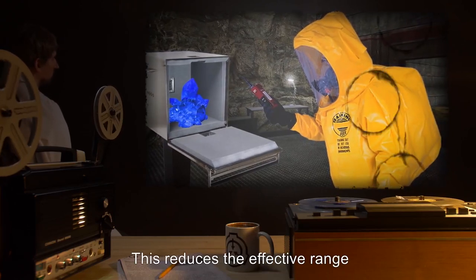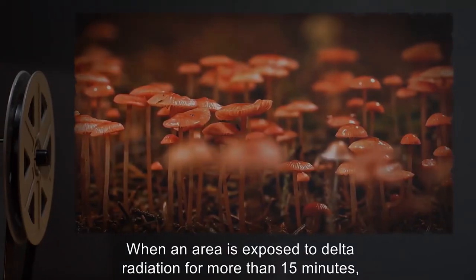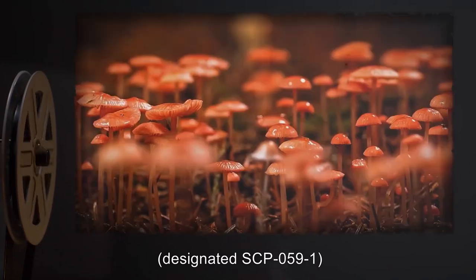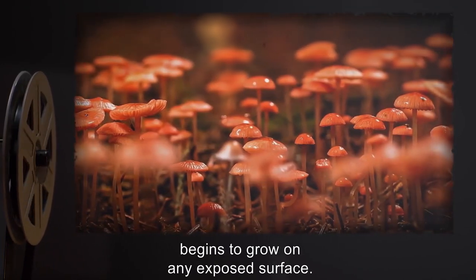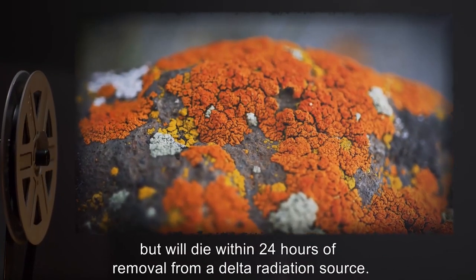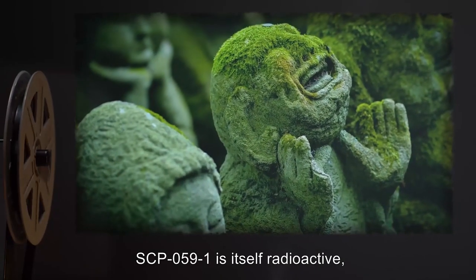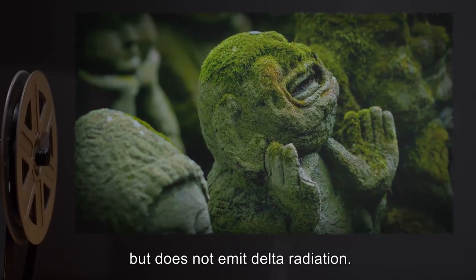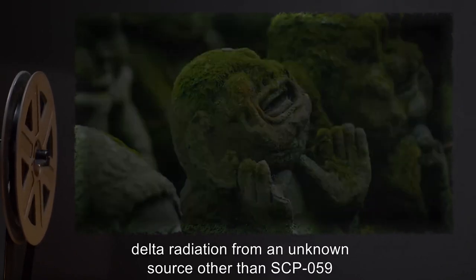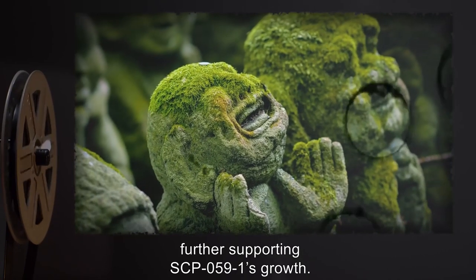When an area is exposed to delta radiation for more than 15 minutes, an unknown species of fungus designated SCP-059-1 begins to grow on any exposed surface. This fungus does not require any standard nutrition, but will die within 24 hours of removal from a delta radiation source. SCP-059-1 is itself radioactive but does not emit delta radiation. However, if a critical mass of SCP-059-1 is allowed to grow, delta radiation from an unknown source other than SCP-059 will appear in the area, further supporting SCP-059-1's growth.